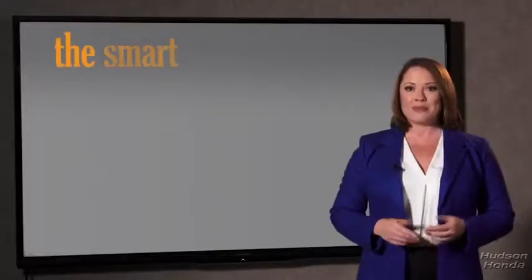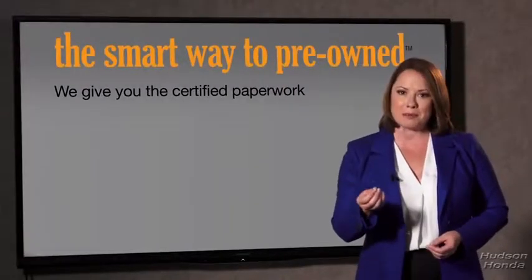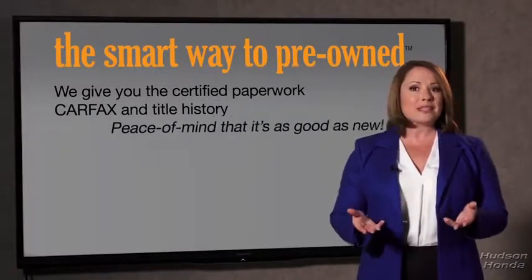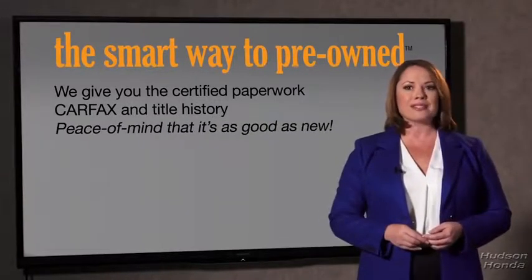The best thing I like about SmartWay Pre-Owned, besides the great price I got, is that I know I bought a good car. Why should you worry if the odometer's been rolled back, or you're the victim of a salvaged or rebuilt vehicle, or worse, a washed title? We give you the certified paperwork, along with the car facts and the title history.